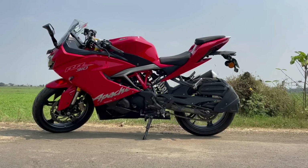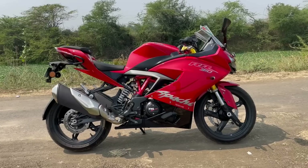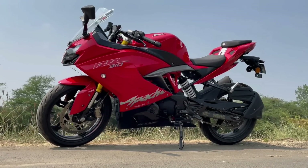The RR310 has 34 PS power and 27.3 Nm torque. It has a lot of power and torque. In the first gear you get strong pickup, and in second, third, and fourth gear you also get good pickup. However, it does have some vibration — a light vibration throughout.